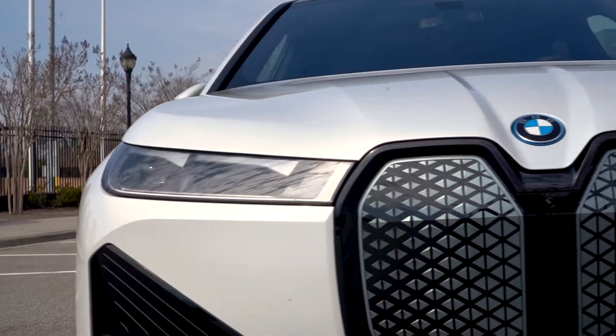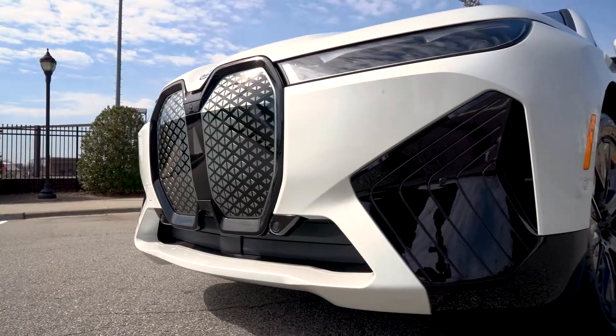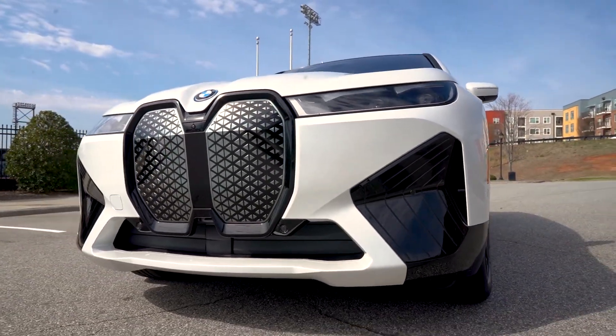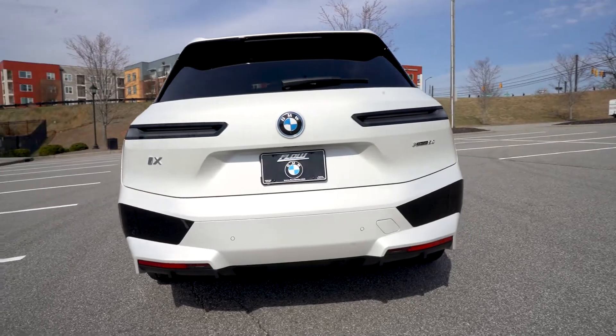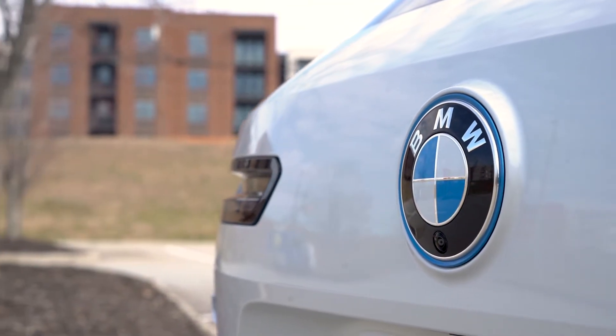The slim twin headlights are an electric eye-catcher. Boldly designed, the front kidney grille doubles as an intelligence panel with sensory technology. The sleek, dynamic rear design comes complete with slim rear taillights, drag-reducing rear diffuser, and rear-view camera integrated into the BMW roundel.